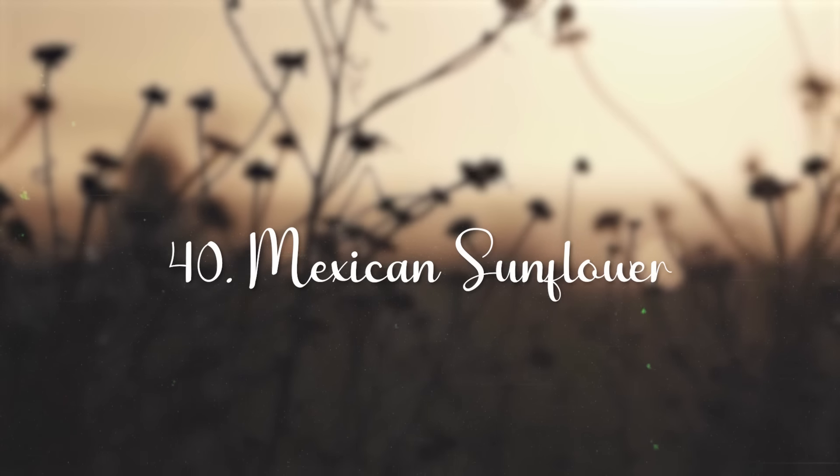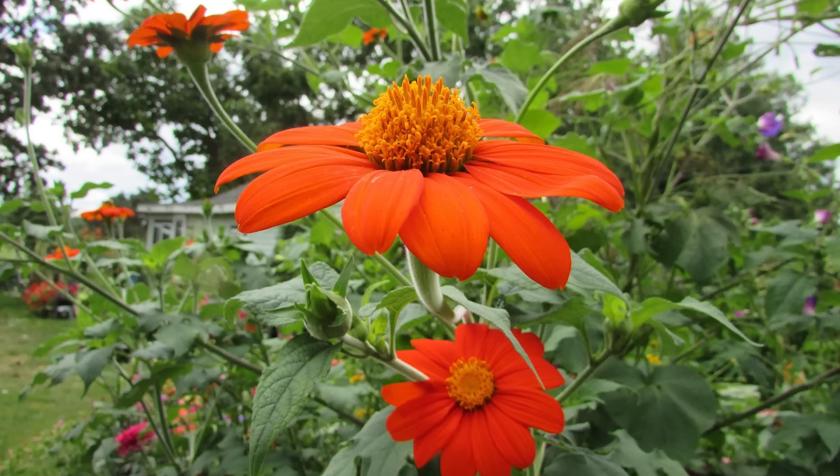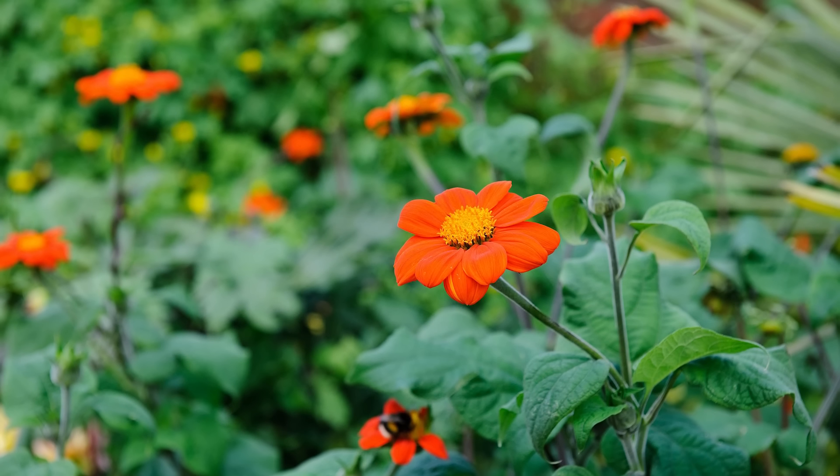Zinnia. These lovely zinnias have round, full blooms that come in an array of colors and can be as small as a button or as big as a dinner plate.